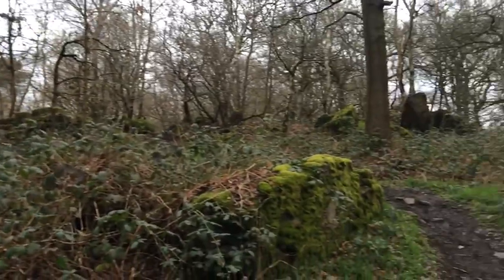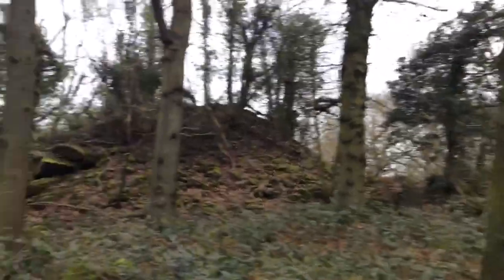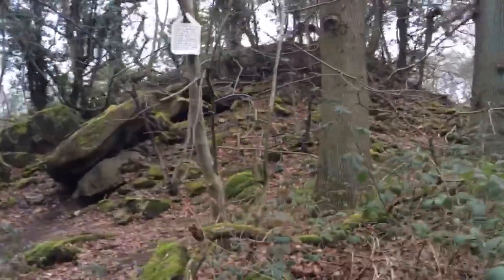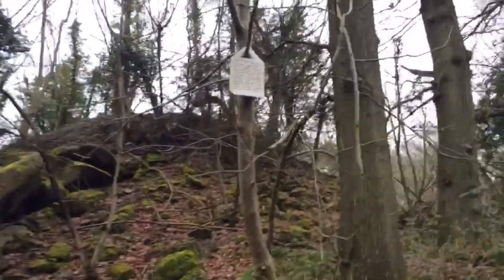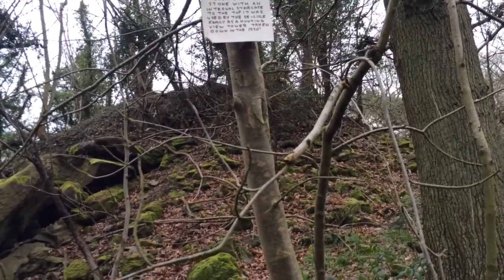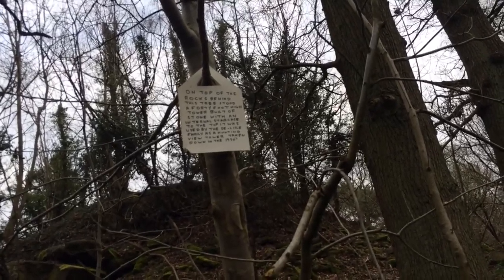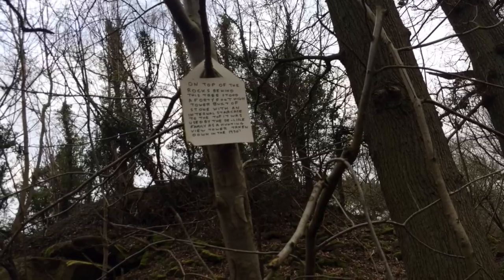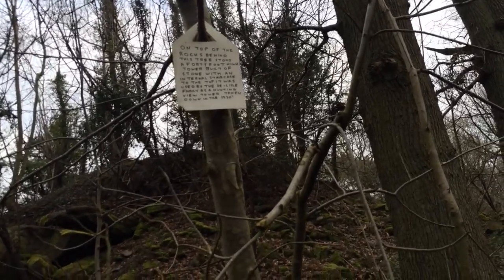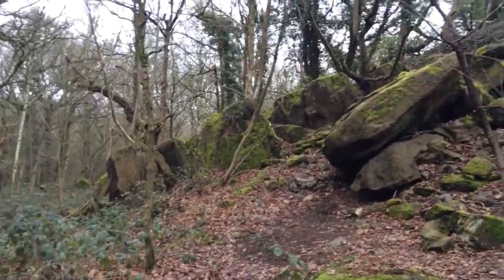Right, this is a cool little landmark. We're currently in Cabenwood, very close to the start of the trail. There's a sign that reads: on top of the rocks behind this tree stood a 40-foot high tower built of stone with an internal staircase to the top. It was used by the DeLisle family as a hunting view tower, taken down in the 1930s. And yeah — just more big ass rocks.